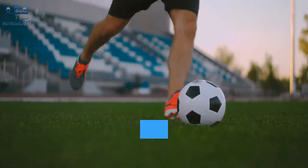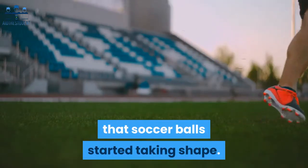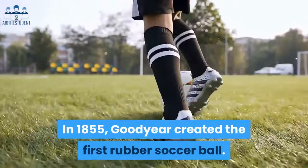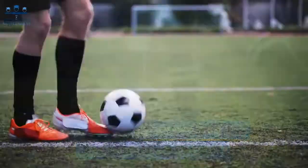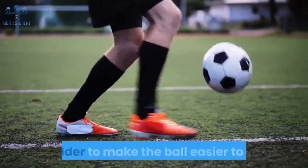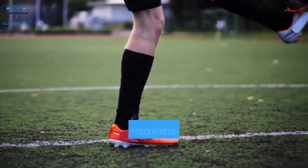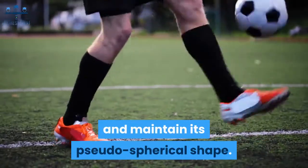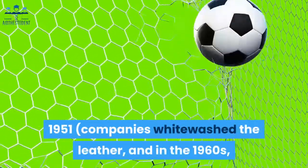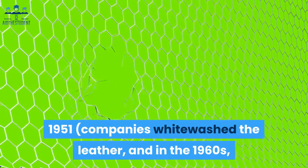It wasn't until 1844, when Charles Goodyear patented vulcanized rubber, that soccer balls started taking shape — literally. In 1855, Goodyear created the first rubber soccer ball. Then seven years later, H.J. Lindon developed an inflatable rubber bladder to make the ball easier to kick and maintain its pseudo-spherical shape.